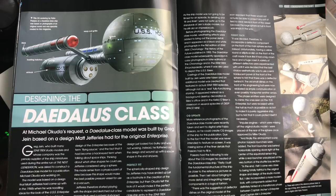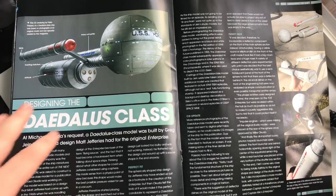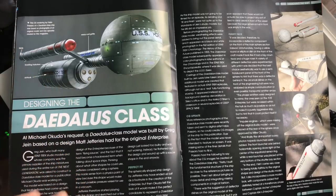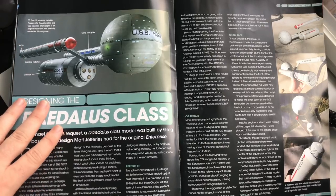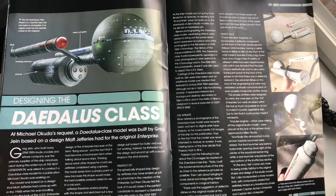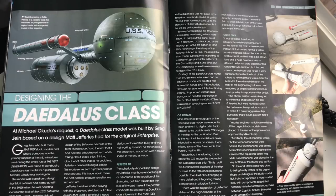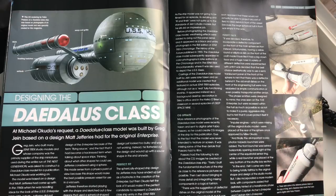Matt Jeffries toyed with the idea of a spherical design because he didn't want the flying saucer aesthetic of the time impacting the design of the Enterprise. The dish worked out better and became iconic, but I do like the spherical one — it grows on me more and more. At Michael Okuda's request, the Daedalus class model was built by Greg Jein based on the design Matt Jeffries had for the original Enterprise.